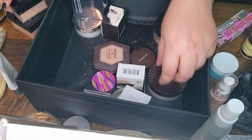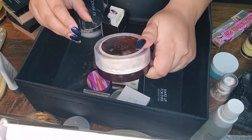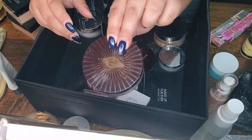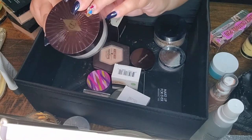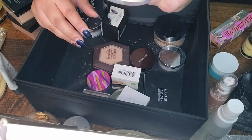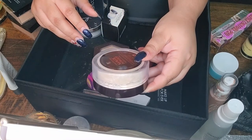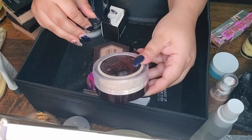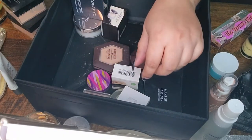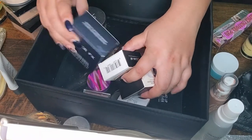Next I have Charlotte Tilbury — I got this one recently. This is the Magic Powder for under the eye and face in Fair/Medium. I've only had it for about a week and a half, but I really like it. There's a lot of product in this one, and I love putting it under my eyes.